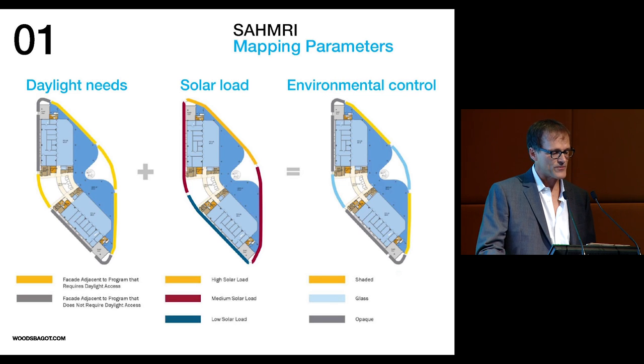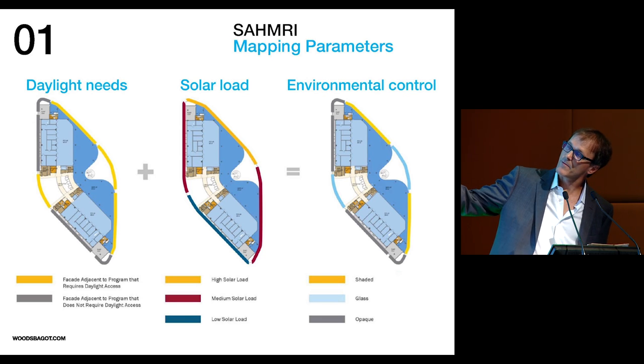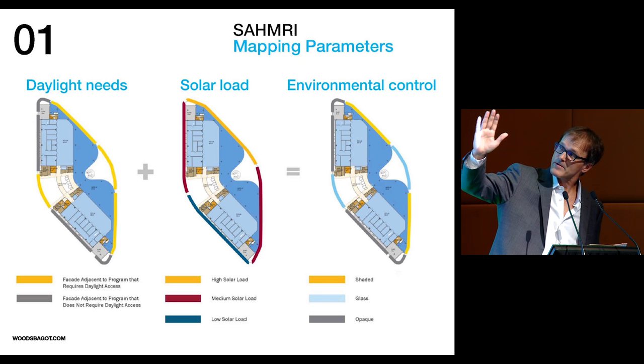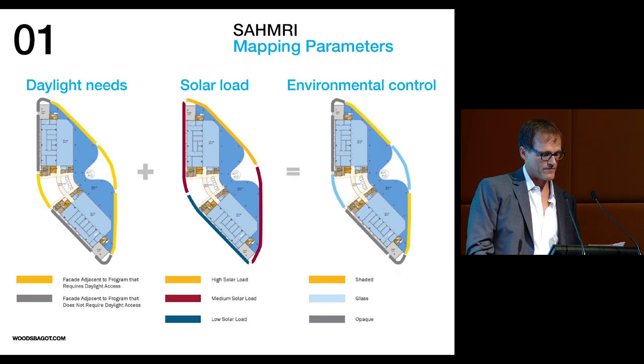After significant optimization of geometry to increase modularity and continuity of the surface, daylighting, solar loading, and view requirements were mapped in three dimensions across the enclosure. You can see the very specific plan form, with service areas to the west, labs in the middle that open out to write-up spaces, which then open out to fantastic views of the river and the city beyond.